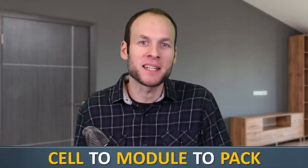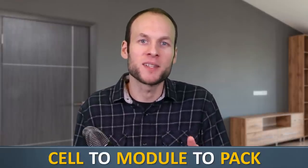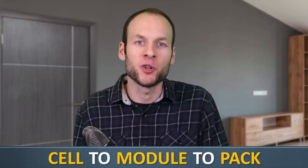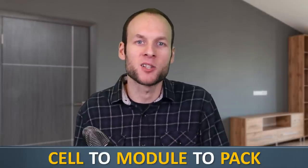is you take a bunch of battery cells, you assemble those into a module, and you take those modules and assemble those into a battery pack. So it's a cell-to-module-to-pack design.